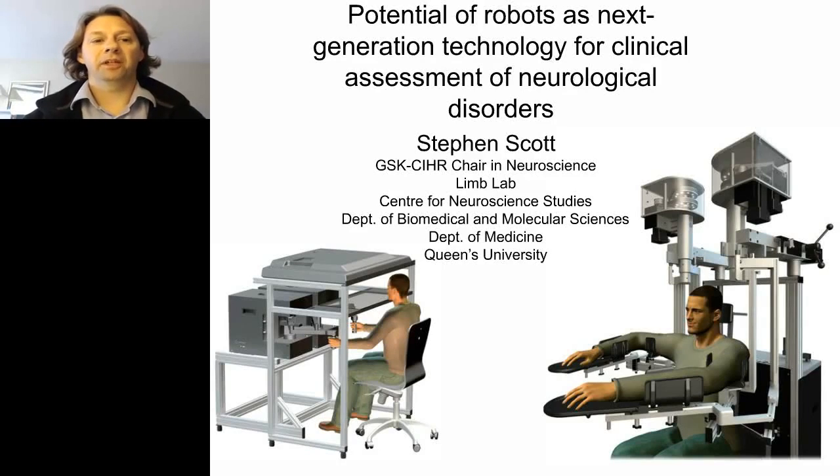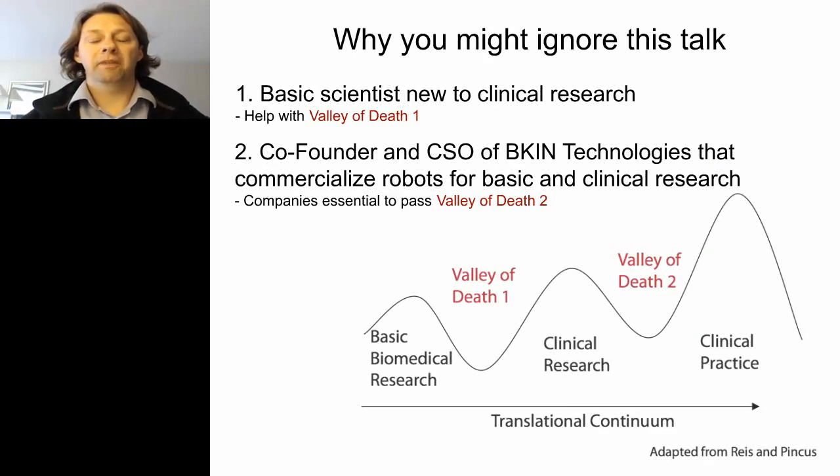I'd like to thank you for joining me on this broadcast talking about the potential of robots as the next generation technology for clinical assessment of neurological disorders. To begin, I'd like to make a couple comments about why you might ignore this talk. First, I'm a basic scientist and I'm new to clinical research. Second, I'm co-founder and CSO of Beacon Technologies, which commercializes the robots for basic and clinical research, so I have a clear conflict of interest.